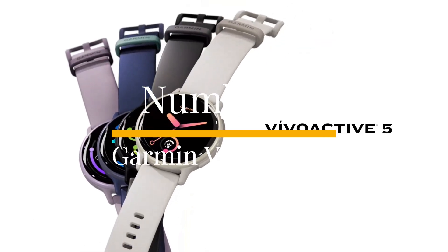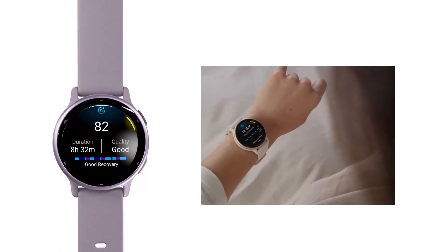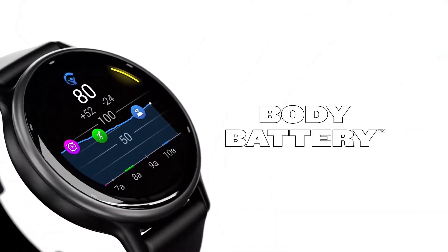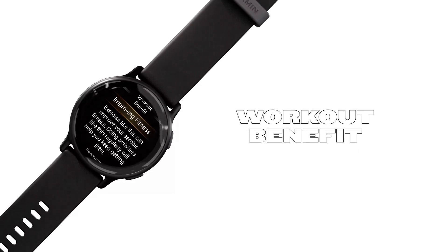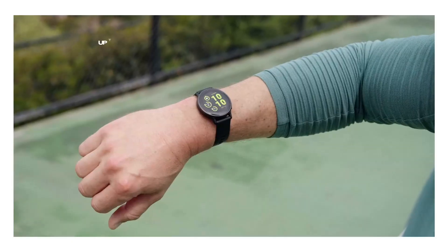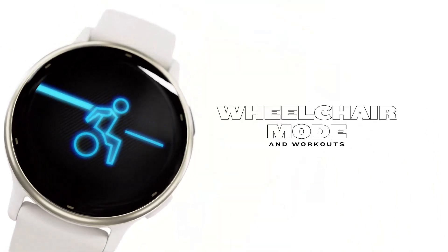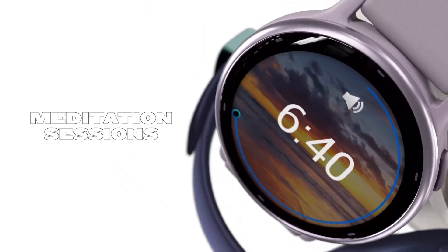Number 2. Garmin Vivoactive 5. If you're looking for a fitness tracker that isn't as feature-heavy as the Forerunner 265 but still delivers plenty of health and fitness data, the Garmin Vivoactive 5 is a fantastic option. It's compact and lightweight, measuring just under 12mm thick, yet it packs in 30 workout profiles and offers solid tracking for activities like swimming and golf. In our tests, its GPS accuracy was on par with the more advanced Forerunner 965. Garmin has managed to design a modular layout that presents a wealth of data without feeling cramped or overwhelming.